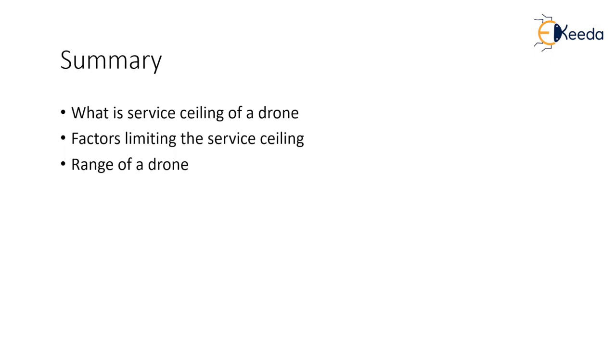In our next lecture, we will look at the concepts of cruise speed and wind resistance acting on the drone. Thank you.